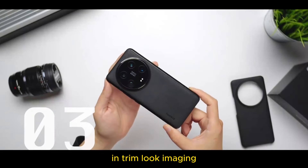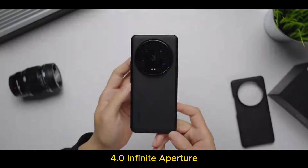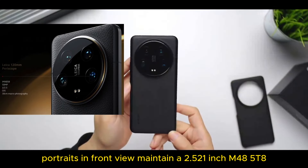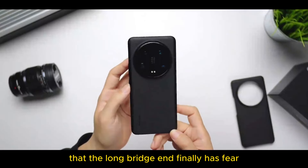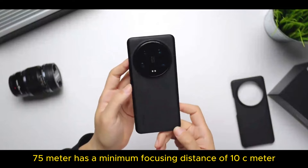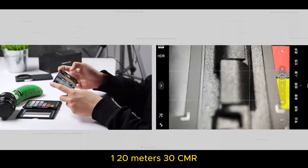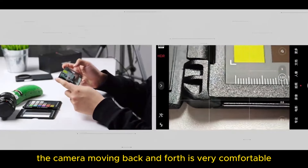In terms of imaging, the main camera is upgraded to a 1-inch Sony LYT-900. Equipped with a 1.63 to f/4.0 infinite aperture, ultra-wide-angle portraits and front view maintain a 1/2.5-inch sensor. I think the most considerate change is that the long telephoto end finally has focus — the 75mm has a minimum focusing distance of 10cm, and 120mm meets 30cm. You don't have to worry about shooting too vigorously; the camera moving back and forth is very comfortable.